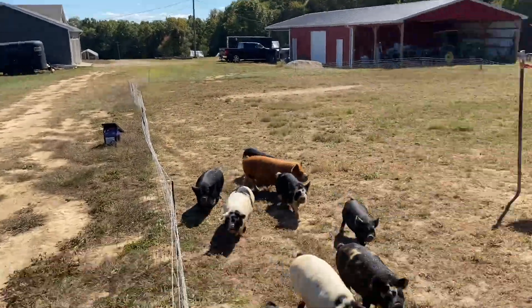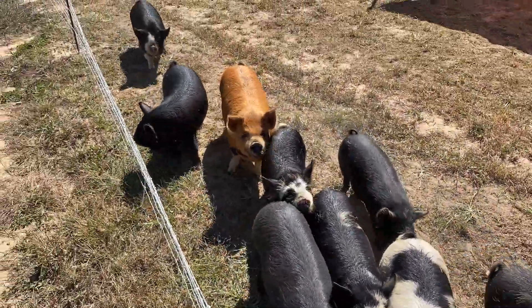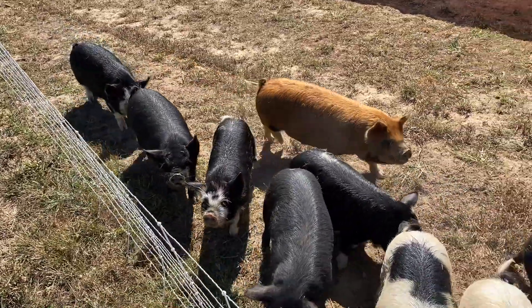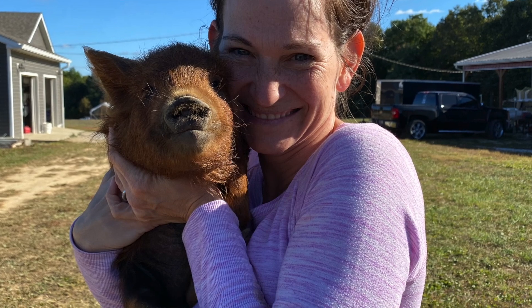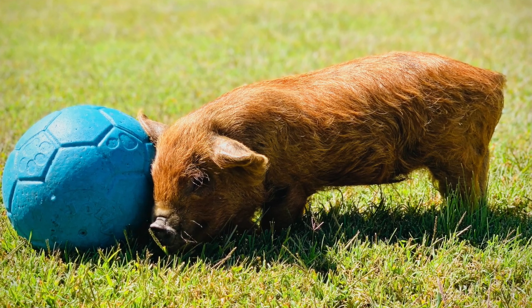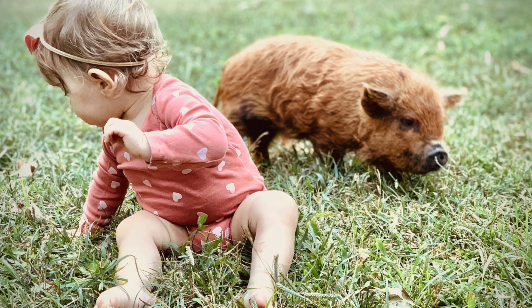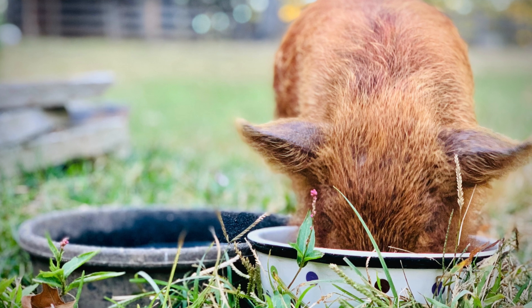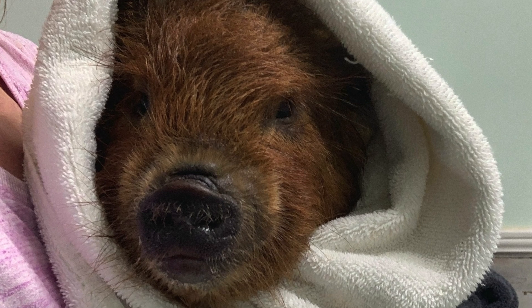Before we get to the setup we have, you'll notice one piglet is gone — and that is Mandarin. She just was not growing, but she was just a great pig. We found a perfect pet home for her, a great family we know who is not going to breed her — they're just going to love on her. We are thankful she went to a great pet home, but she is no longer on the farm. Trust me, she's living the life.